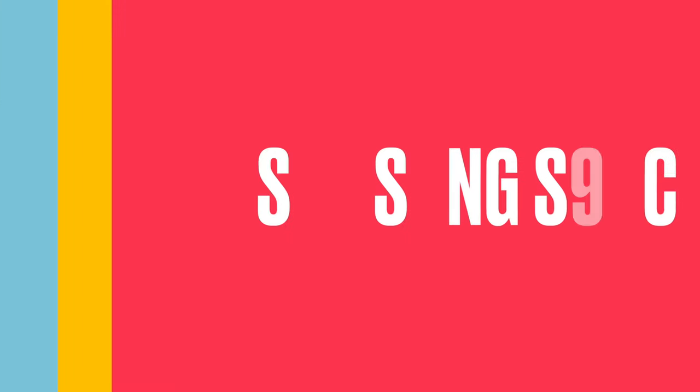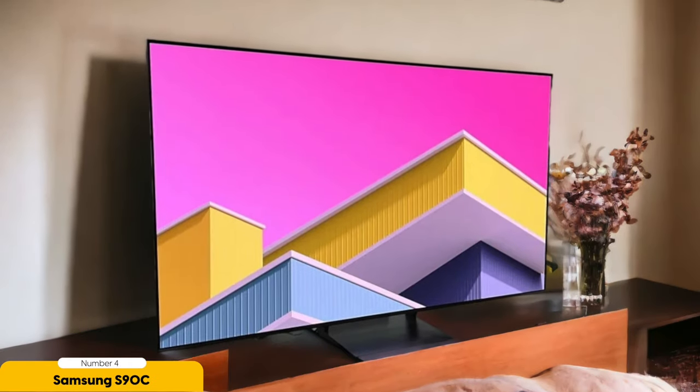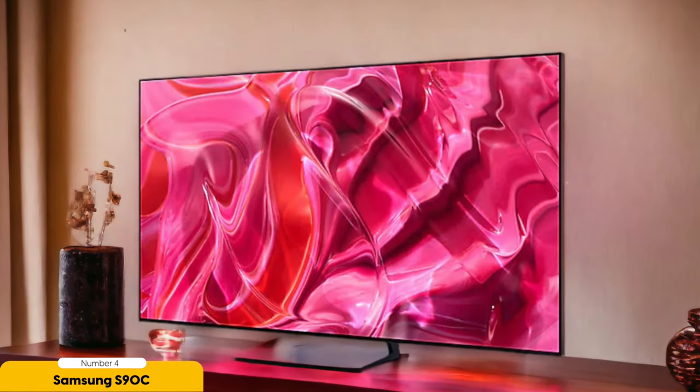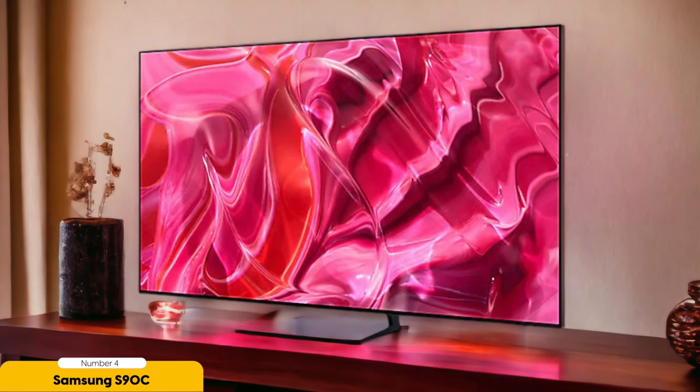Number 4: Samsung S90C OLED — Best for dark rooms. Dive into a mesmerizing cinematic adventure with the Samsung S90C OLED. This TV is tailor-made for dark room settings, where its QD-OLED panel brings out breathtaking blacks and vivid colors that leap off the screen, whether you're into movie marathons or late-night gaming binges.